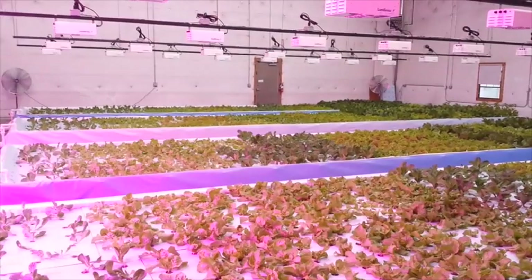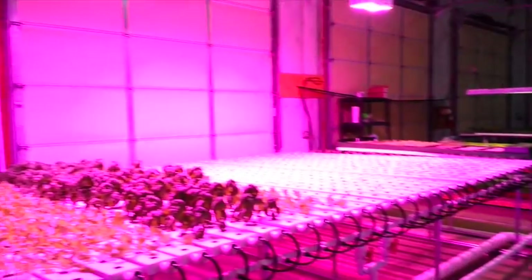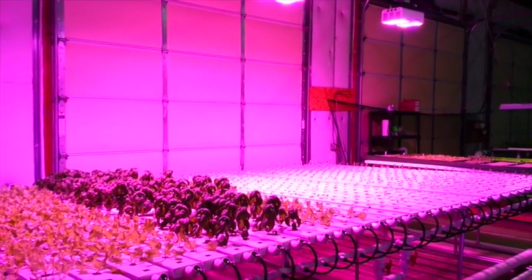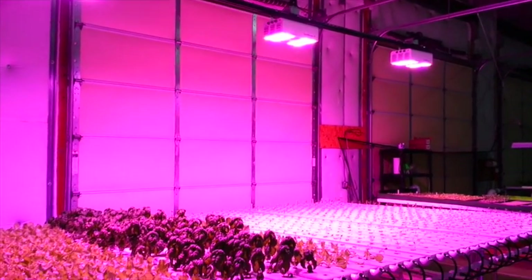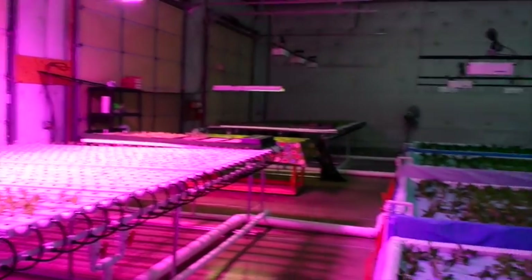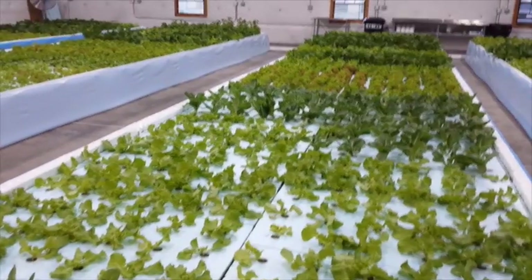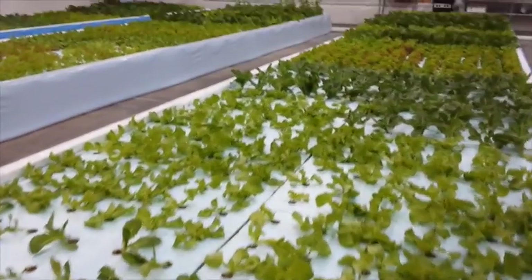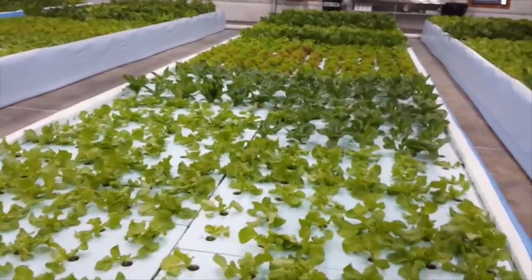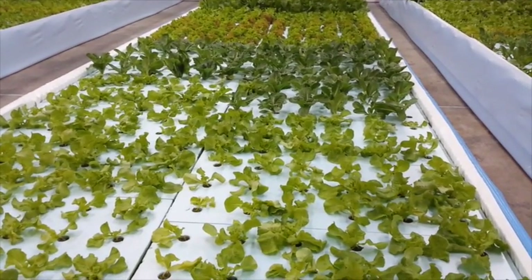We'll turn on the lights so you can see what they look like. When you look up into the lights, the fixtures themselves have a blue bulb, a red bulb, and a white bulb, completing the full grow spectrum. At this end we're pushing the system down to where we're harvesting roughly 200 to 220 heads of lettuce at optimum capacity per day. Our goal for 2015 is roughly 55,000 heads of lettuce for the year.